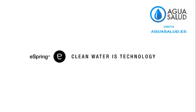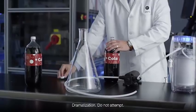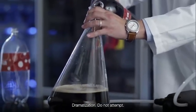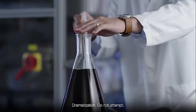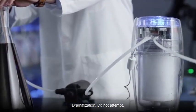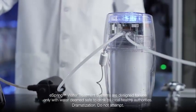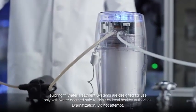This is eSpring, a leading global brand in home water treatment technology. Everyone knows that cola is a syrupy, sticky substance — it is the last thing that comes to mind when you think of clean, clear water. To showcase the performance of the eSpring system, a product engineer is going to filter cola through the unit to simulate contaminants.